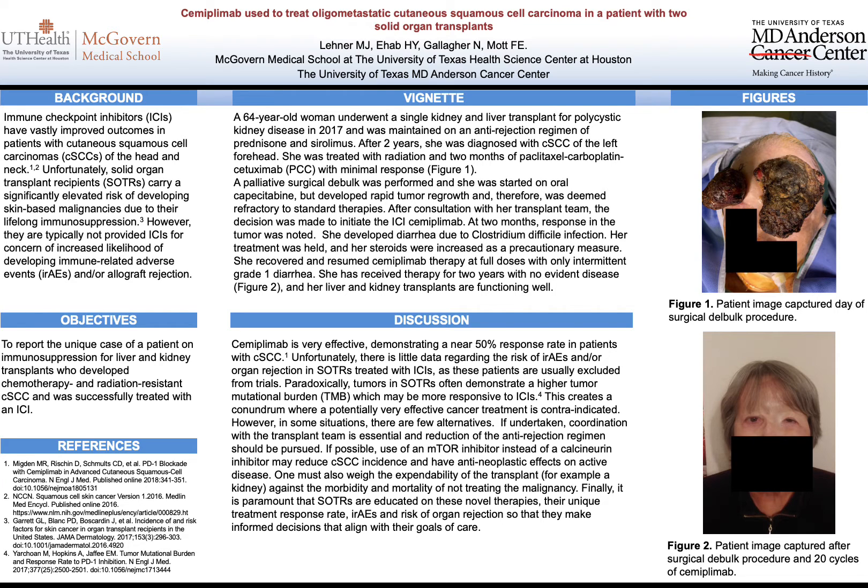I have a 64-year-old woman who underwent a single kidney and liver transplant for polycystic kidney disease back in 2017. She was maintained on an anti-rejection regimen until two years later when she developed this malignancy on her left forehead. She was treated with radiation and chemotherapy but unfortunately had minimal response. This can be seen in figure one, which was just prior to a palliative surgical debulk.